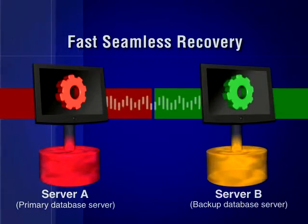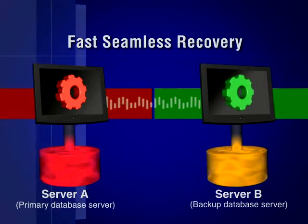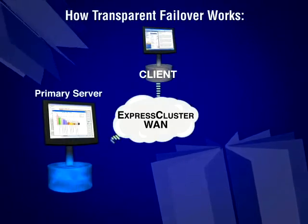When a failure occurs, the software redirects users to the off-site server where a complete copy of their data and applications are waiting for their use. It's Express Cluster WAN's job to enable automatic system failure recovery in the event of unplanned downtime.